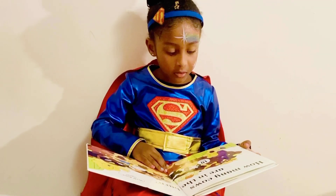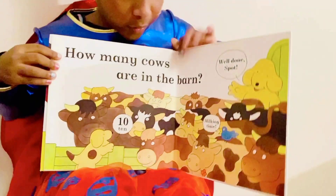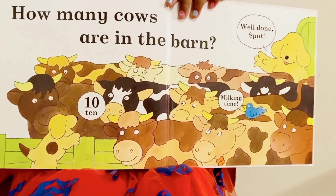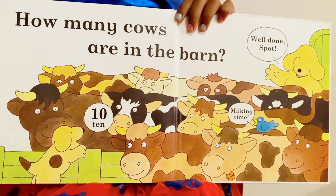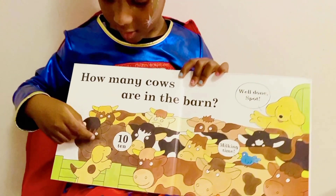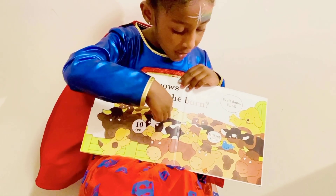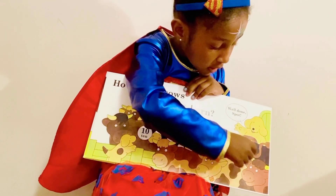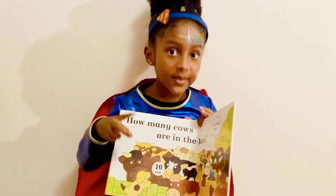How many cows are in the barn, guys? Let's count. One, two, three, four, five, six, seven, eight, nine, ten. Now you know how to count from one to ten.